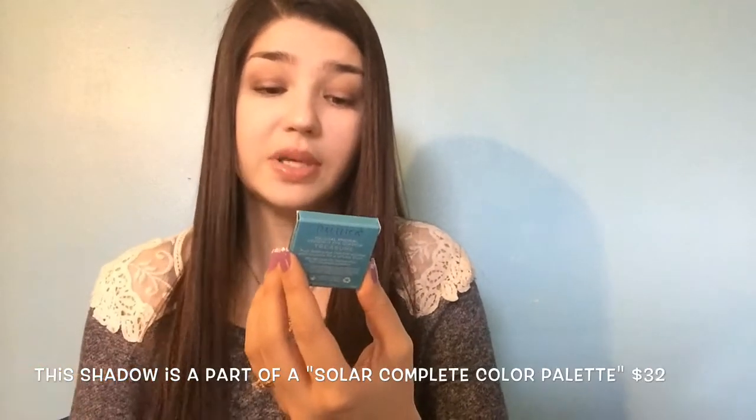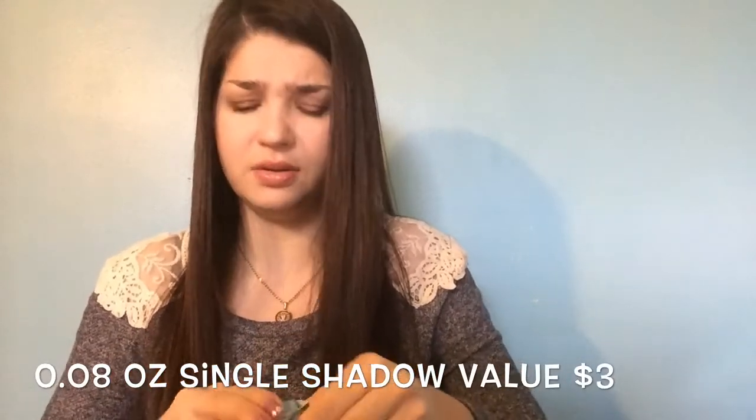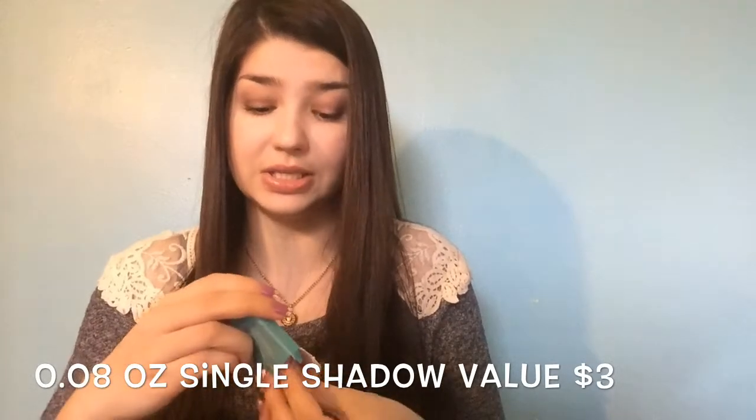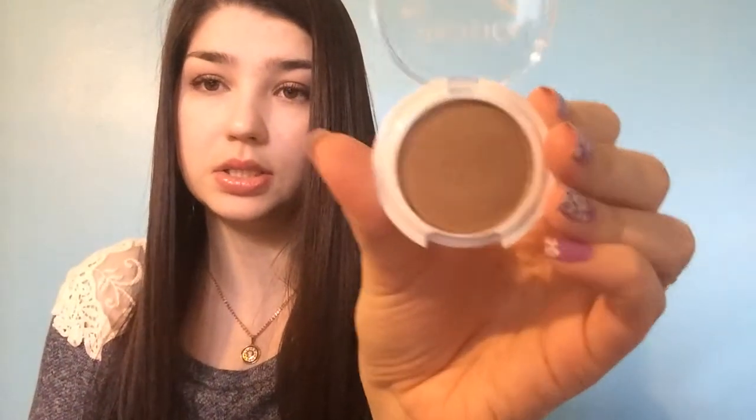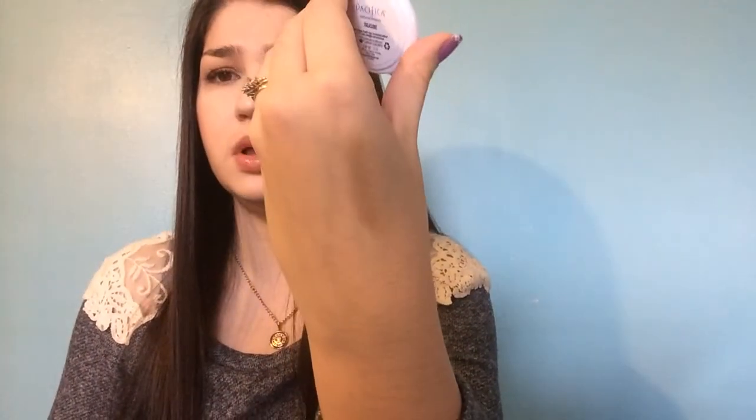First thing I got is Pacifica — it's natural mineral coconut eyeshadow by Pacifica and the packaging is really nice. I think I have an eye pencil by Pacifica and it's good, but I don't have any eyeshadow so I'm pretty excited to try this. After struggling to get it out of the box, this is the eyeshadow. The color I think is called Treasure — it's really pretty. Not too pigmented though. When you swatch it on the finger it looks super dark, but when you actually put it on your skin it's not going to be as dark.